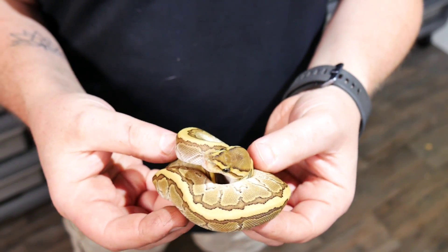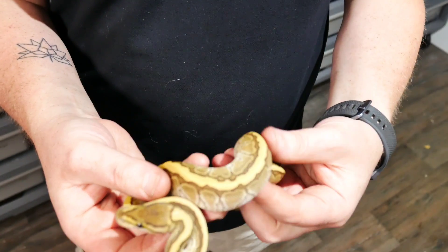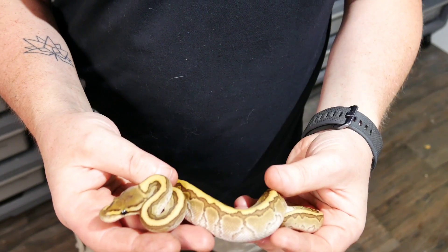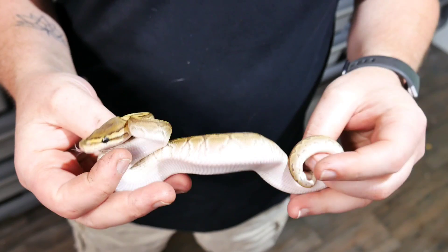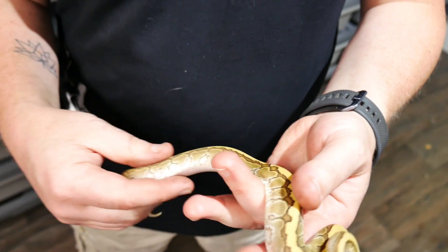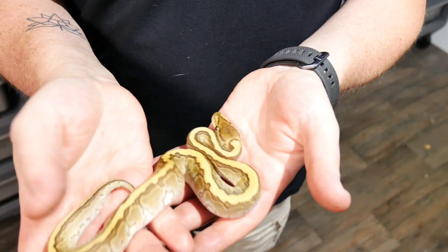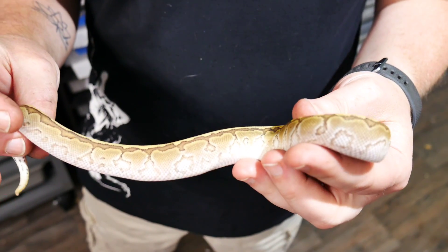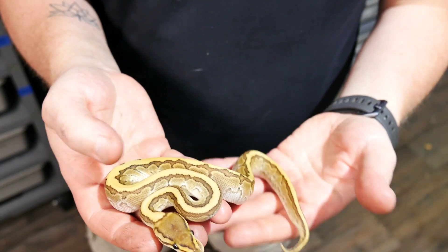Now this is the second one. I'm pretty sure this is a cinnamon pinstripe butter — actually I take that back, I don't believe there's cinnamon in this. I believe this is a pinstripe butter. Calico I don't think hit on this one, no yellow belly or orange dream, and definitely not cinnamon. This actually happens to be the only male in the clutch, so everything else was female, which we're super happy about. Let me know if you guys think there's anything different — again I think pinstripe butter.